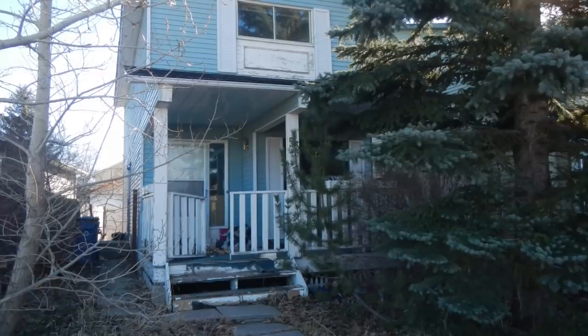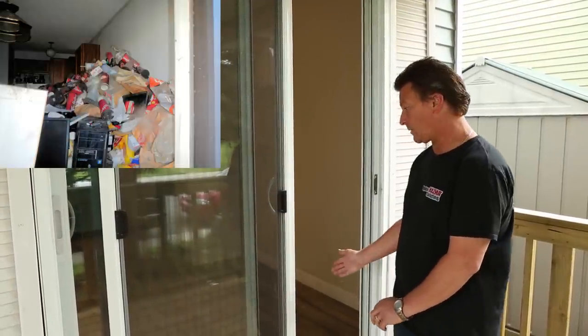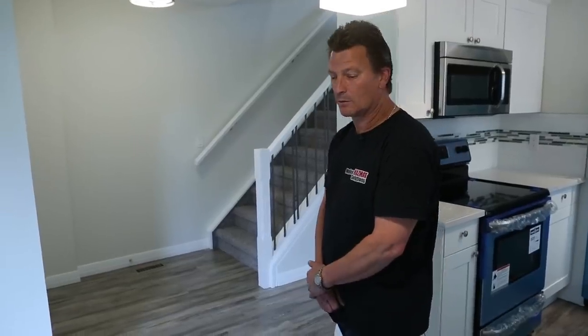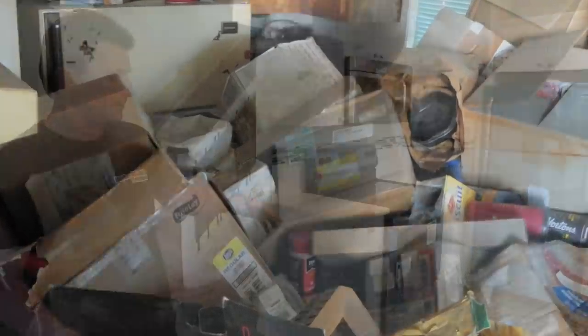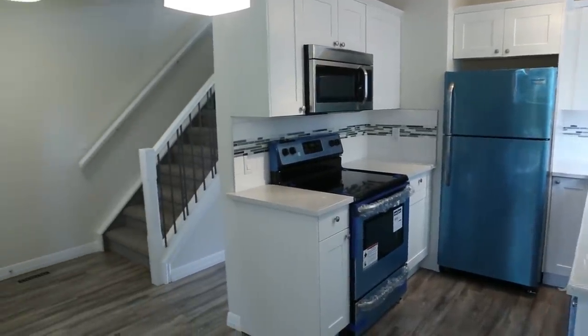We offer a full turnkey solution, such as this distressed property here. When we first started this specific project, the patio door was the only access into the property. We opened up the patio door and we excavated our way into the house. This whole area was filled with tables, boxes — it was virtually unseen, stuff piled in and on top of. We couldn't even open the front door of this property.